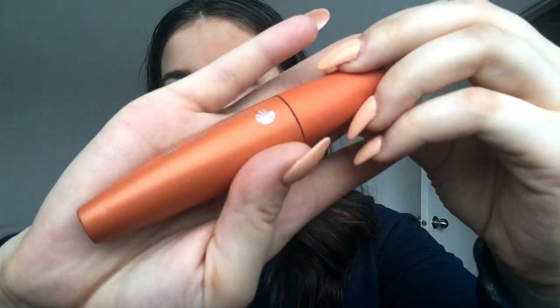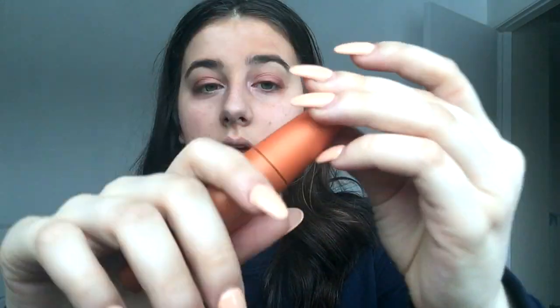After that is mascara. I have the CoverGirl Lash Blast Volume mascara — I've been using it for a long time and it works well. I like to put on a lot of mascara because I like my lashes to be long.